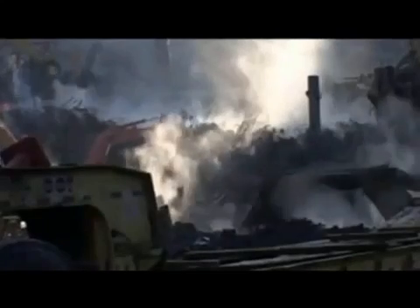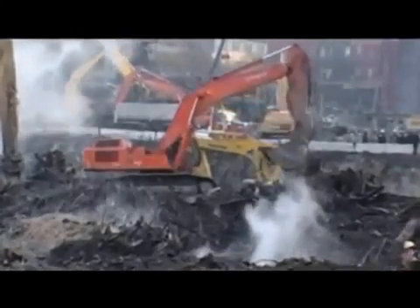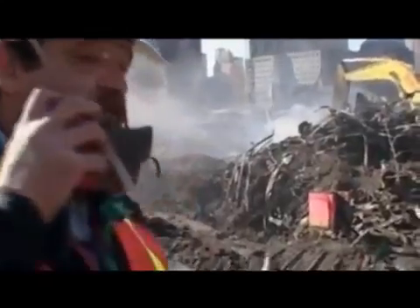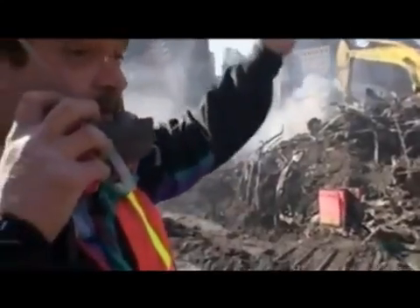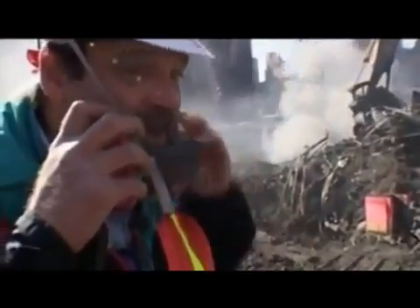Eight weeks later, we still got fires burning. Every now and then, one of the pieces of equipment will dig in, open up a small area, the oxygen will rush in, and you'll get this plume of brown-black smoke coming up. That's because that fire just got more oxygen. These things are still burning.